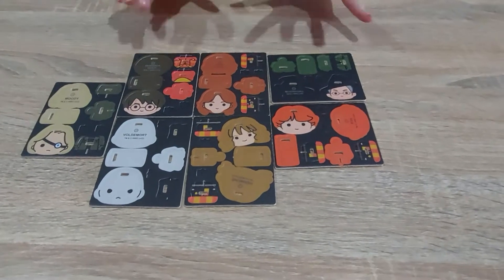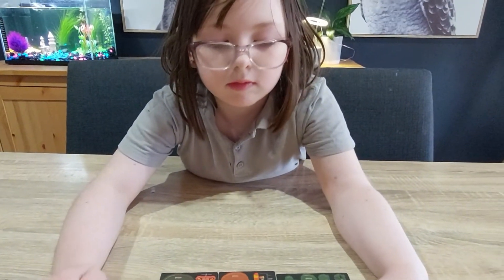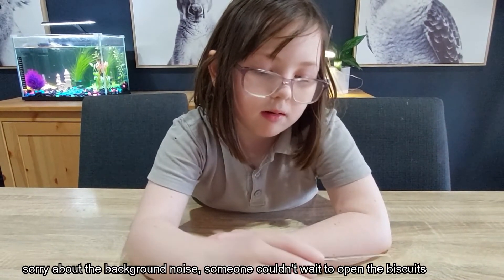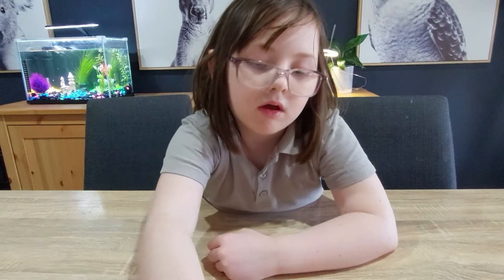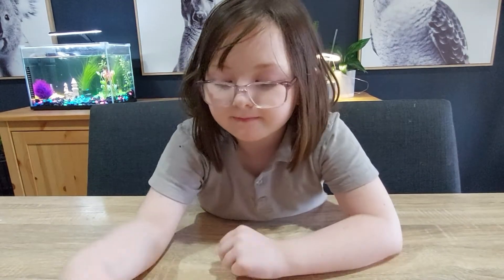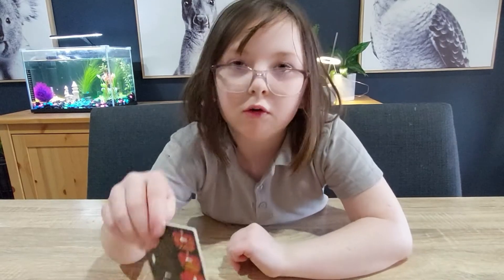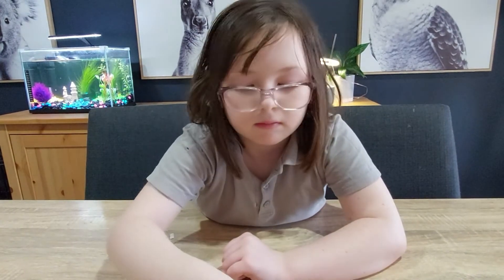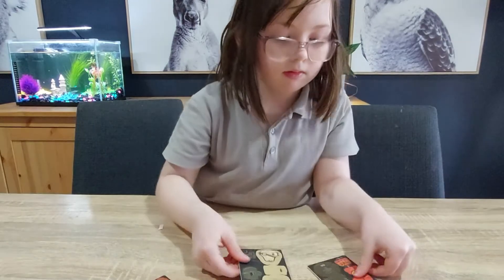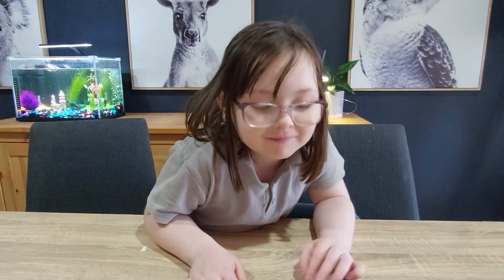The kids didn't want to unbox on camera, but we've put them all out and Addy is going to tell you who we got. We have: Ron Weasley, Professor McGonagall, Hermione Granger, Voldemort, Moody — we needed him — another Ron, Quidditch Harry, and Fred — and another Fred. One step closer to completing our Harry Potter set. Thanks for watching, bye!